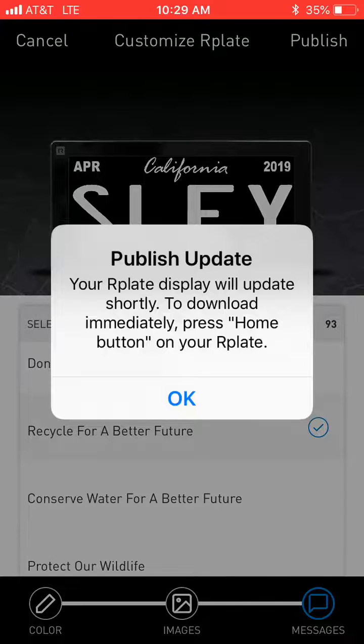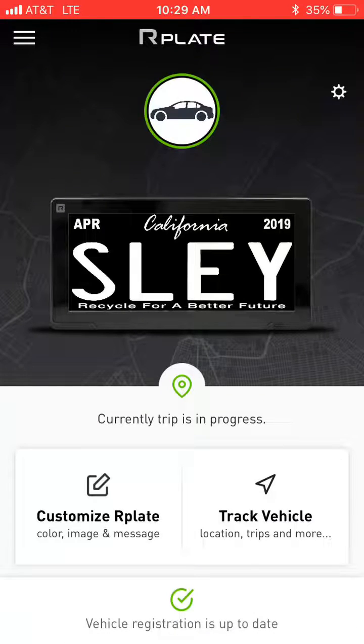The update happens every 20 to 30 minutes, or during a trip. Alternatively, you can push the rubber button on the bottom right of your Art Plate and it will immediately publish within a few seconds. Push OK to confirm.